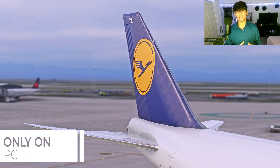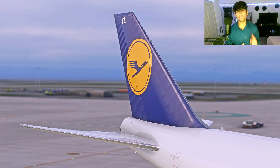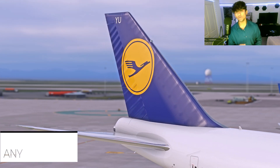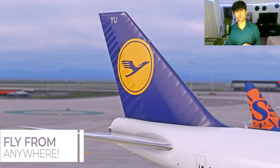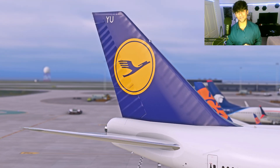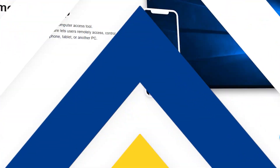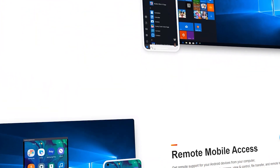Before getting into all of these EFB features, one thing the developers haven't added in this update is the ability to control your flight from anywhere in the world when you're not next to your PC. However, our sponsor for this video has you covered in that regard.